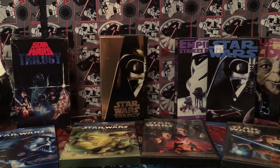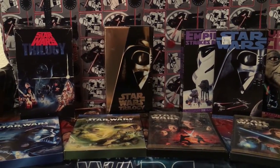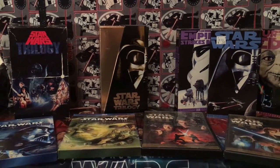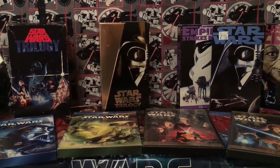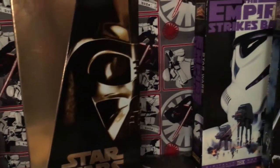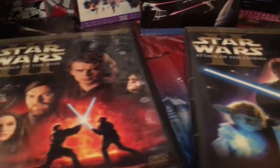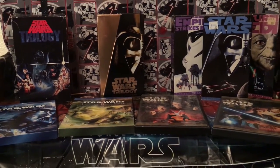Now we're getting into our VHS trilogy set. We've mostly found these at thrift stores and secondhand stores — you can see the price stickers on some of them, like 50 cents or 65 cents. We usually pick them up because they have really cool covers or they're gifts. There are really cool cases on these VHS tapes, and then we go down into our regular standard DVDs and then the Blu-ray collection.